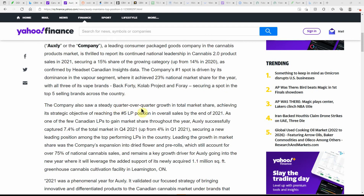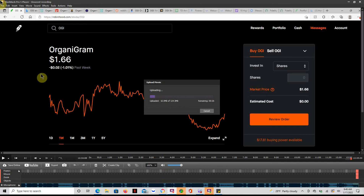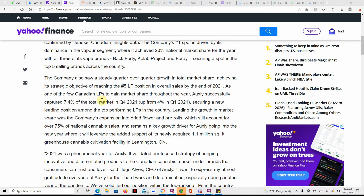The company also saw steady quarter-over-quarter growth in total market share, achieving its strategic objective of reaching number five in overall sales by the end of 2021. Going into next year, Oxley will leverage the added support of its newly acquired 1.1 million square foot greenhouse MJ cultivation facility in Leamington, Ontario.